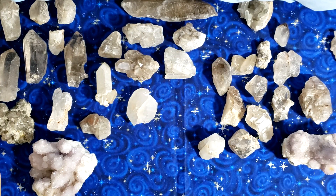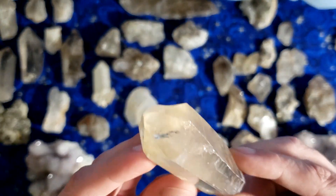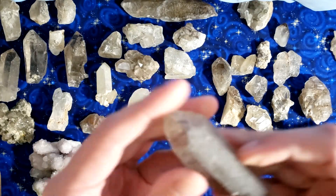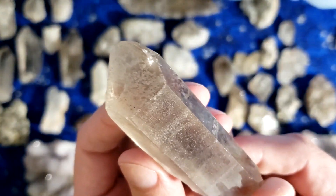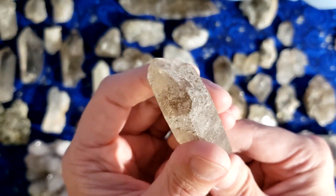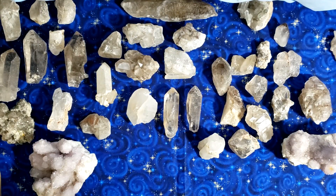Here are some more smoky quartz points. They've got pretty nice clarity — I believe these are from Minas Gerais in Brazil, which is the state where most crystals come from. Brazil is a very crystal-rich country with crystals in every state, but Minas Gerais has the most — in fact, the name of the state basically means 'main mine.'